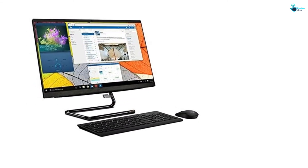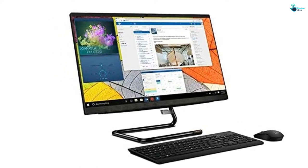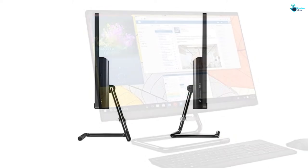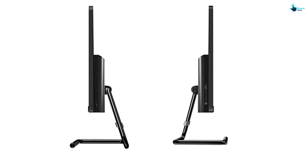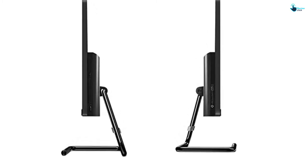Other accessories that come with this model include a Combo Mic/Headphones Jack, RJ45 Gigabit Ethernet, Bluetooth 4.0, 802.11ac, an external hard drive of 500GB, mouse and keyboard, Windows 10 Home, and a DVD-RW Multi-Burner.